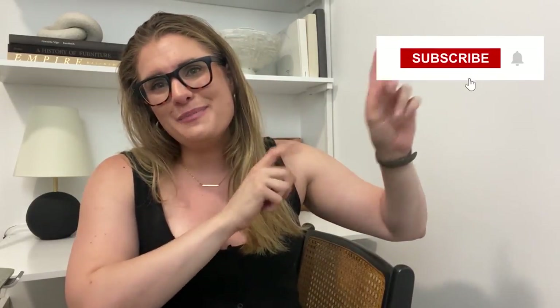Before we get into today's video, please give this video a thumbs up if you've enjoyed it — it helps me so much on YouTube — and don't hesitate to subscribe to my channel. Stick around to the end because my favorite tips are actually the last two.